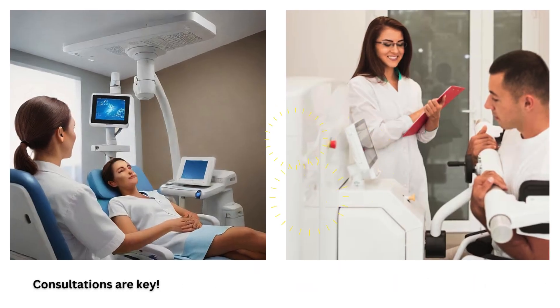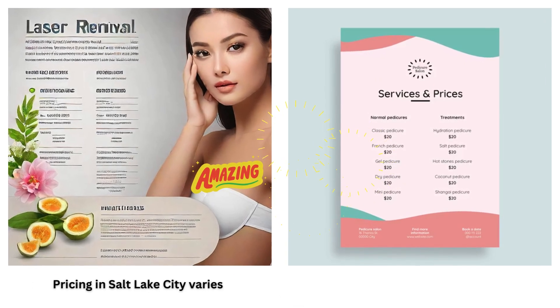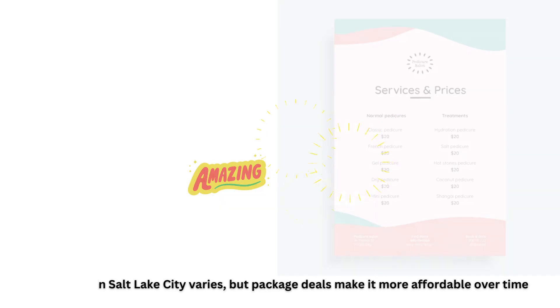Consultations are key. SLC clinics offer detailed consultations to assess your suitability for a laser. Pricing in Salt Lake City varies, but package deals make it more affordable over time.